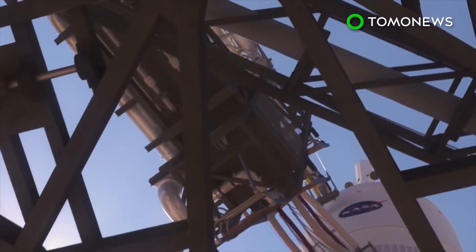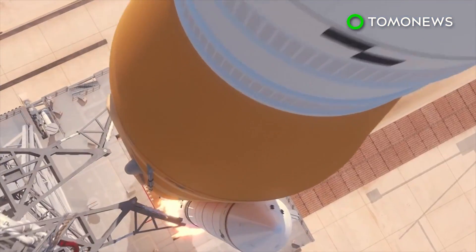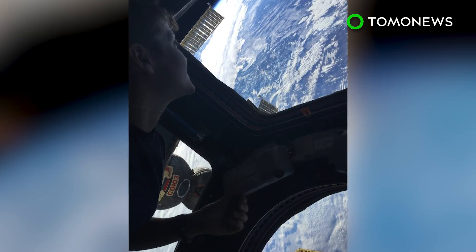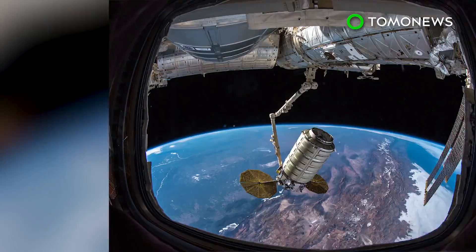The SLS rocket is one of the most powerful rockets designed by NASA. It will boost Orion at a speed of almost 40,000 kilometers per hour out of Earth's orbit — roughly 11,000 kilometers per hour faster than the International Space Station travels around Earth.